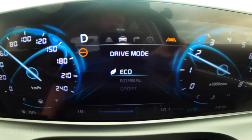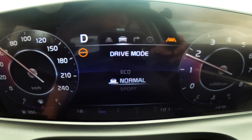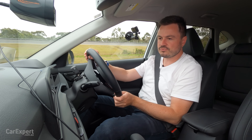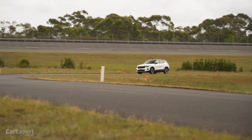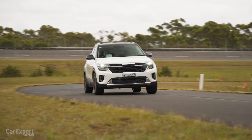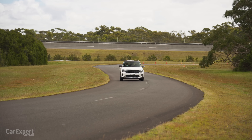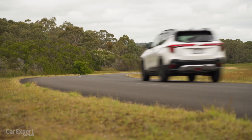Drive modes — you've got Eco, Normal, and Sport to choose from. Let's pop it into Sport and go for a fang around our track. That's actually pretty impressive — there's a lot of traction out of those tyres, and steering feel is good as well. It's actually quite surprising how much pickup this has. It's moving along really nicely.